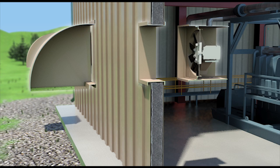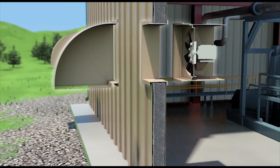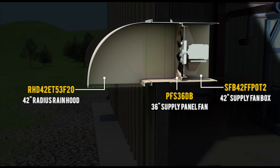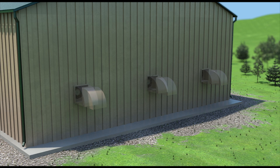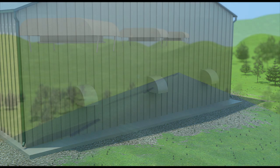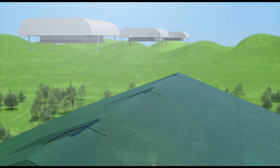IVS offers a vast array of options of our highly engineered wall-mounted fan systems and our roof-mounted exhaust systems.